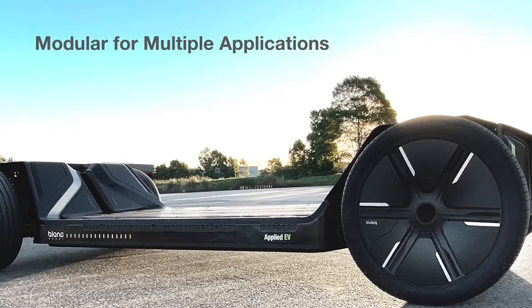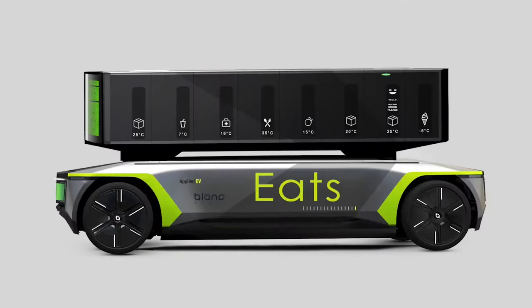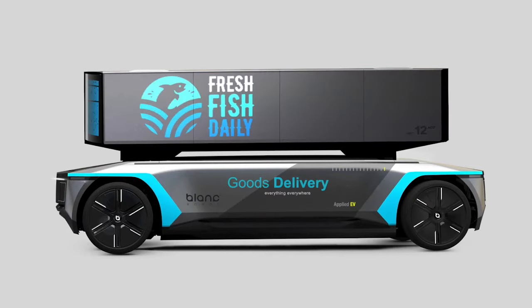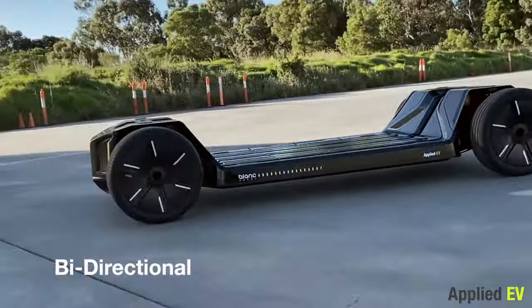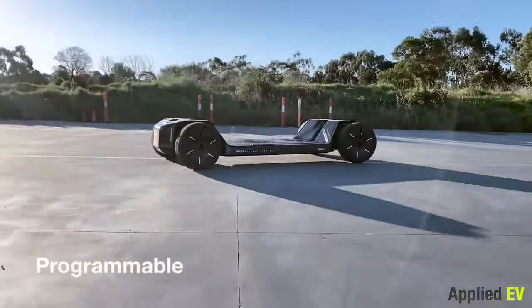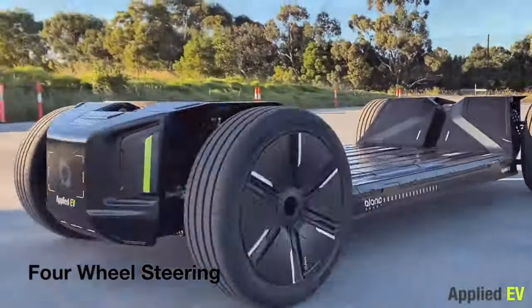What sets the Blanc Robot apart is its modular design that renders it capable of a range of applications, such as delivery, medical, and industrial uses. Its bidirectional functionality and all-wheel drive contribute to its high adaptability, positioning the Blanc Robot as an intelligent solution heralding a new era of advanced and diversified transportation.